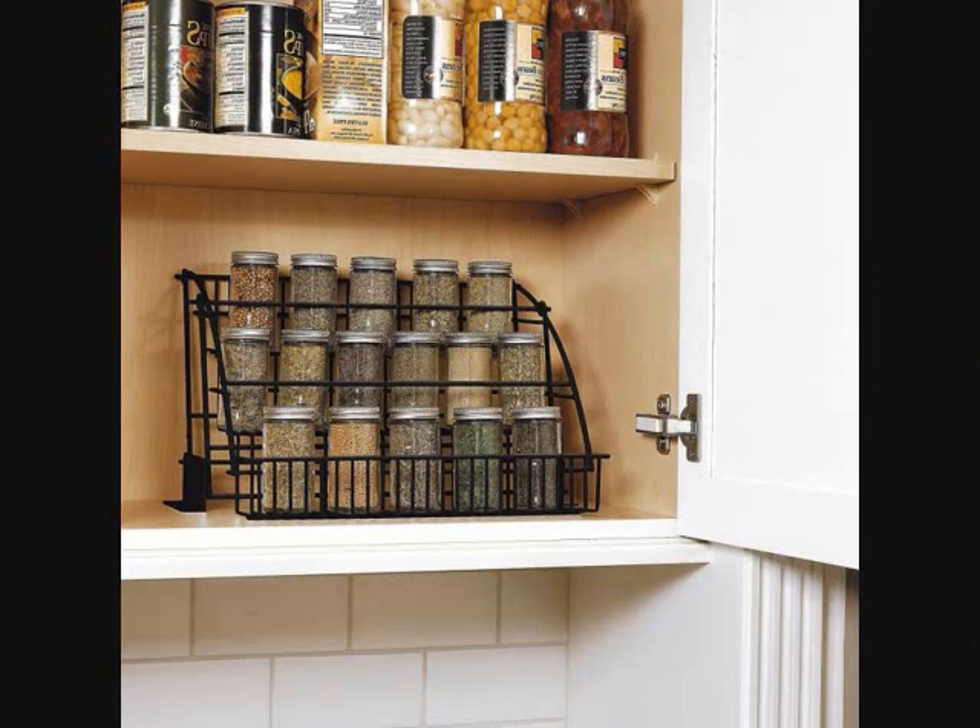Number 10: A drop-down spice rack for impressing every person who comes over for a home-cooked meal. Get it from Amazon for $17.61, available in three finishes.